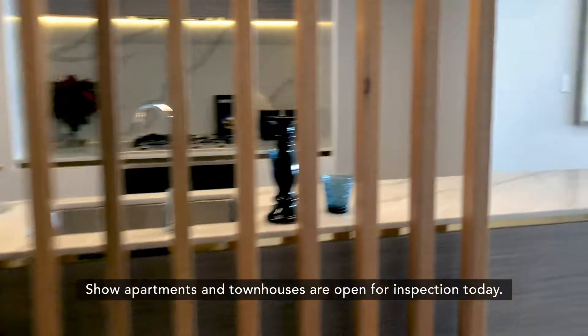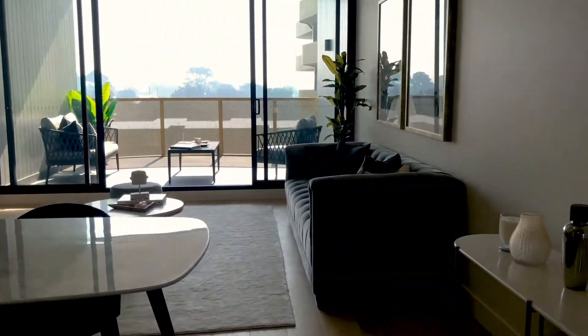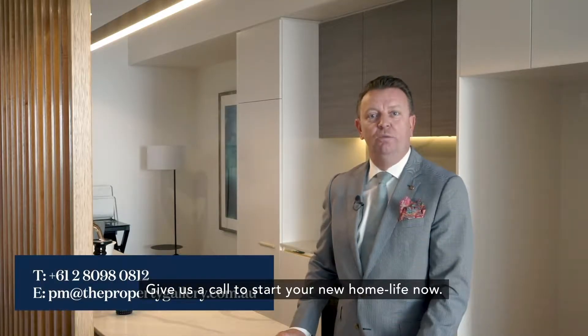Show apartments and townhouses are open for inspection today. Give us a call to start your new home life now.